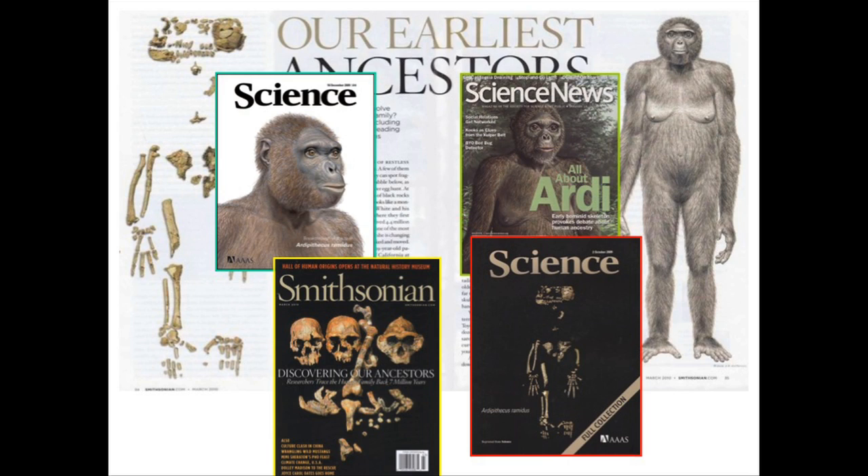But along came Ardipithecus. Fifteen years ago, Tim White and his crew — some of whom are with us here tonight — recovered from a place called Aramis the materials that we now associate with a species called Ardipithecus, and Ardipithecus had a world-changing aspect to it.